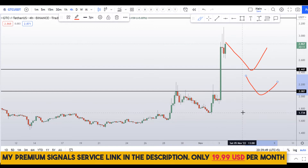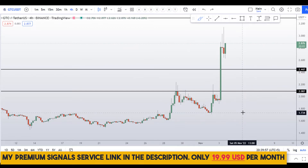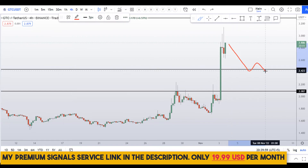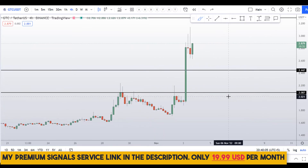If you want to follow my trades, you can join my premium Telegram group where I'll alert you when the price hits one of these levels for a possible buy entry. Check the link in the description — it's a very cheap service with a phenomenal track record. Note: this is not financial advice.